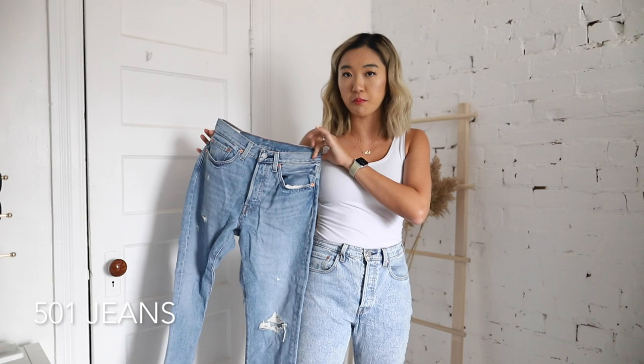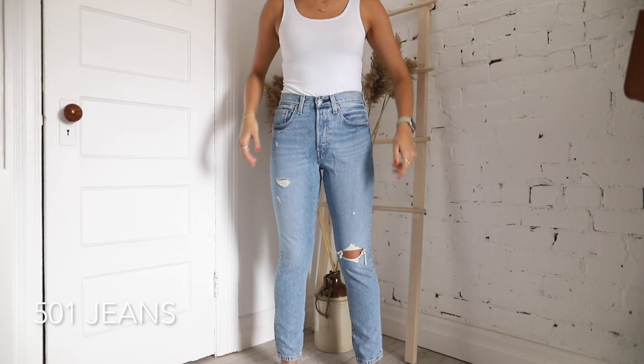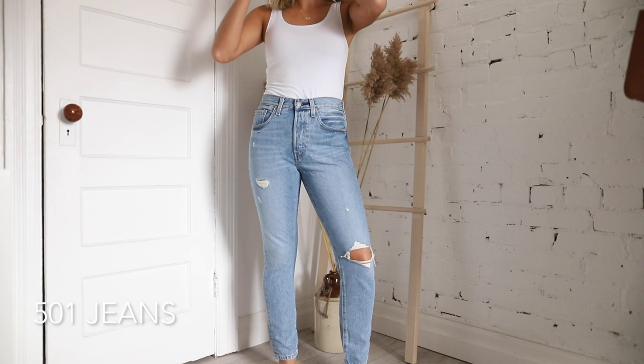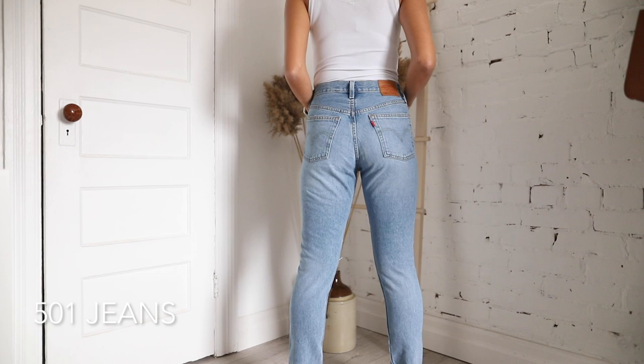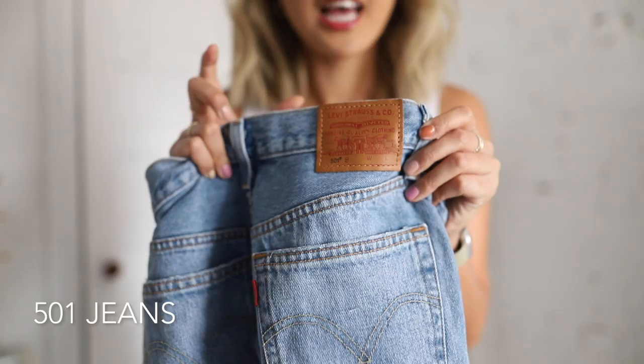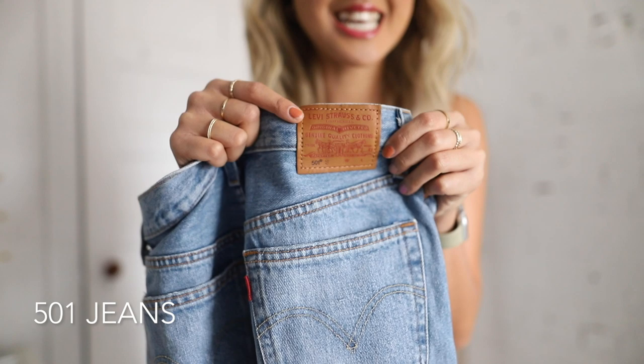In the 501 series I also have a pair with a darker blue wash, a faded patchwork look, and some rips. I like this because it gives that distressed vintage look without actually being vintage — I didn't get it vintage. I'll wear these when I want a darker wash or a distressed look. Very similar style to my other 501s: a little bit cropped on the ankles, looser fit, kind of a high waist, and just overall a very comfy pair of jeans.